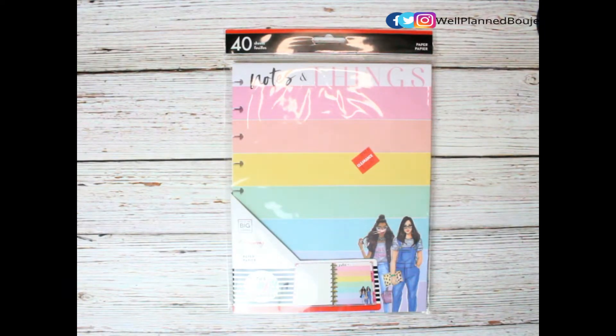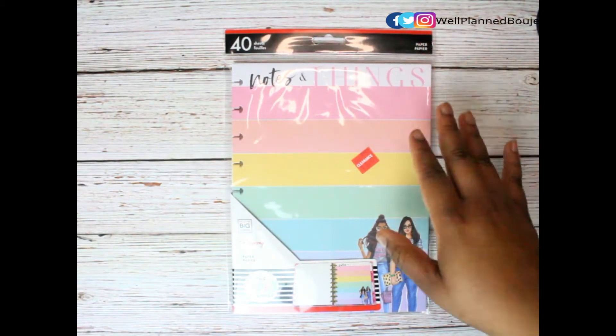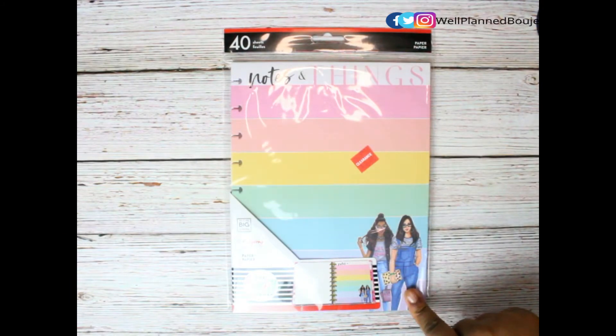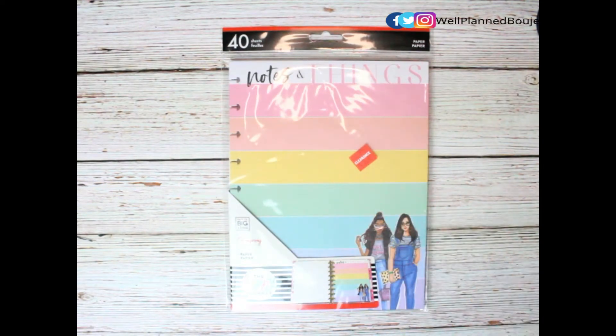I decided to make a video to show you guys what I picked up. We're gonna start with a couple things from Joann's. First things first, I picked up some more paper — it was $2.97 at Joann's. The whole Ron Ron collection in Joann's is currently on clearance, and for $2.97 a lot of their stuff is on sale over there.